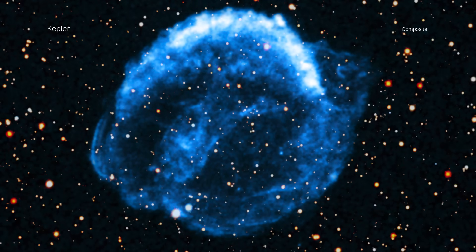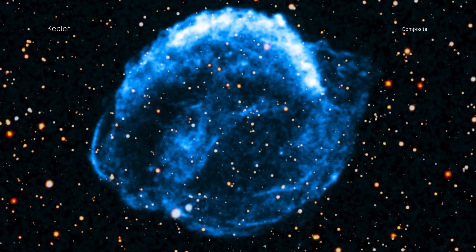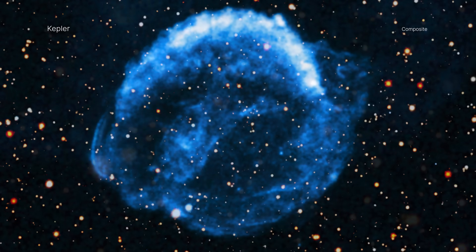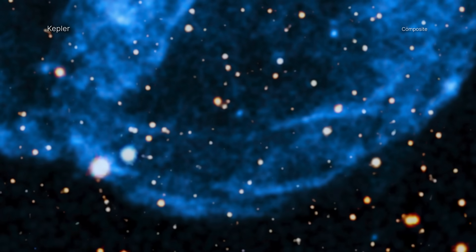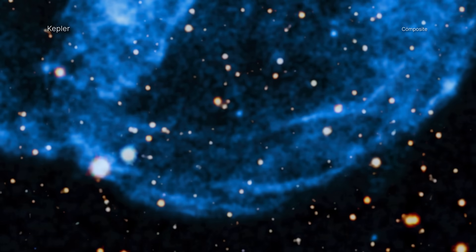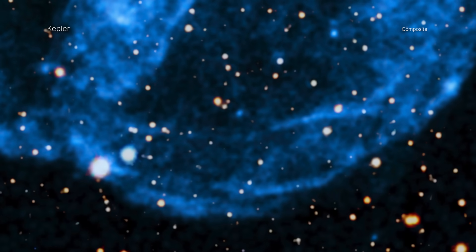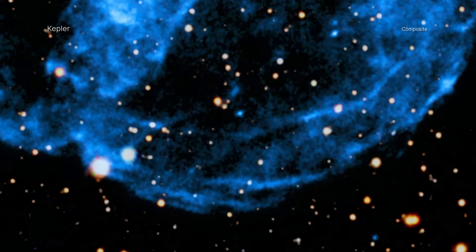It also allows astronomers to watch as the remains from this shattered star crash into material already thrown out into space. The researchers used the movie to show that the fastest parts of the remnant are traveling at about 13.8 million miles per hour, or about 2% of the speed of light, moving towards the bottom of the image.